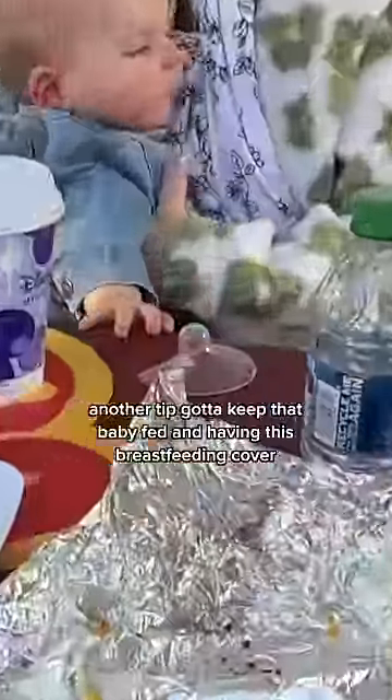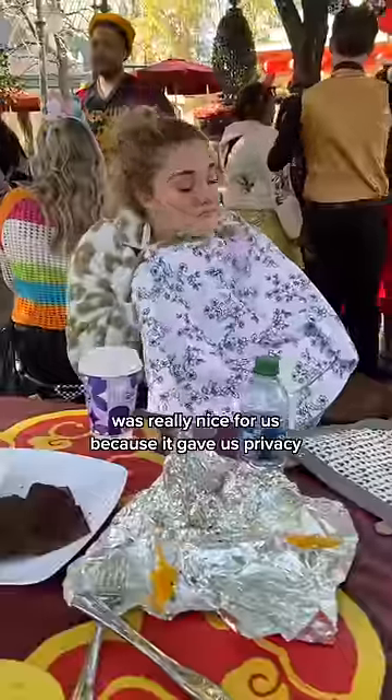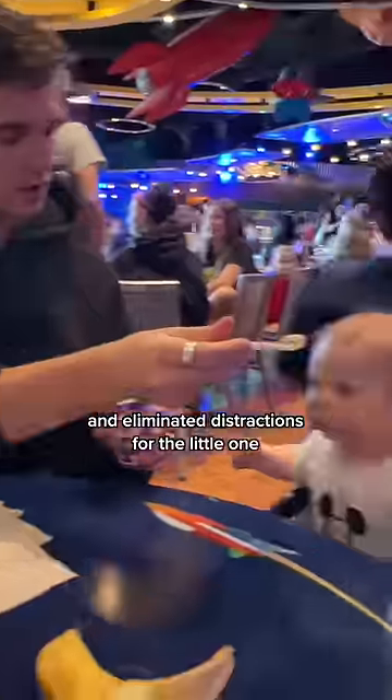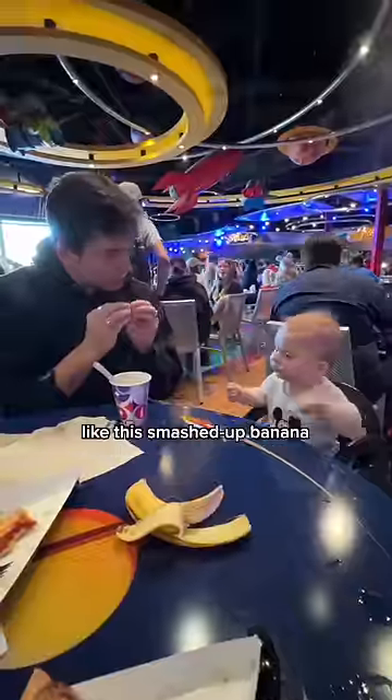Another tip — gotta keep that baby fed. Having a breastfeeding cover was really nice for us because it gave us privacy and eliminated distractions for the little one. We also brought along his baby spoon so we could share some baby-safe solids with him, like mashed up banana.